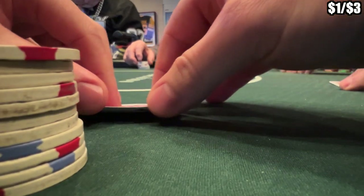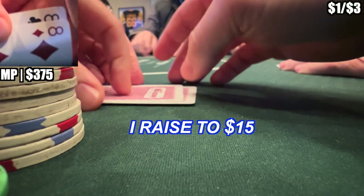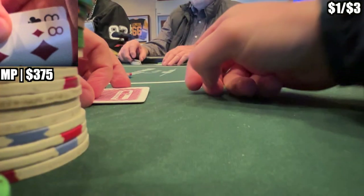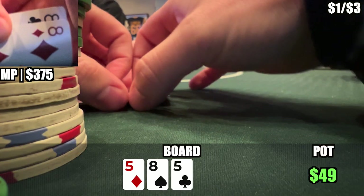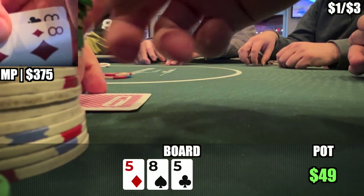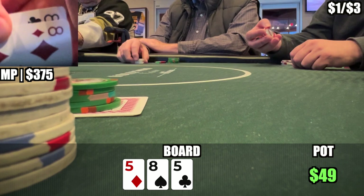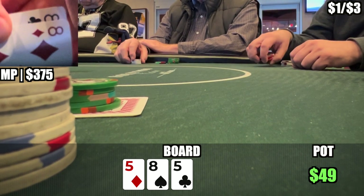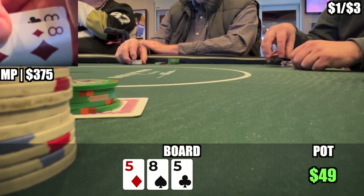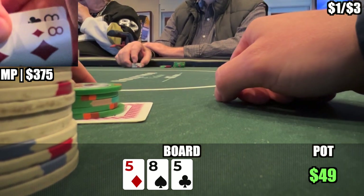We are in middle position with a stack size of about $375 and we pick up pocket eights. I open to $15 and end up getting two callers, the hijack and the cutoff. We head three ways to a flop of 5-8-5. Bink! Here is one of those situations where you almost always have to check because you have the board crushed. There are not too many hands your opponents can have when you flop this strong. If you ever bet and both players fold, you look like an absolute idiot. The only way you are getting someone to raise here is if they have a 5. I check, player checks, but the button decides to bet $40.